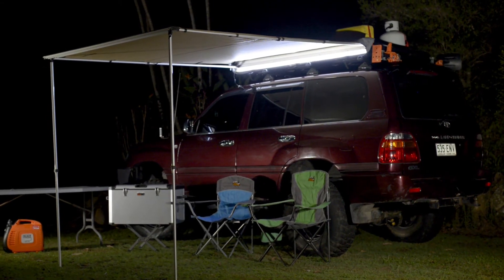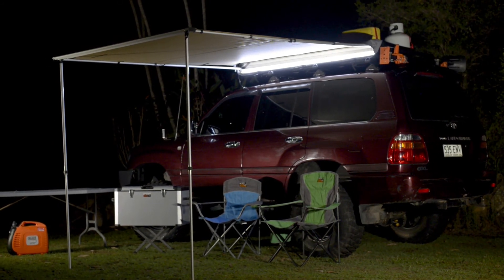Bolt a Ridge Rider awning to your four-wheel drive and enjoy shelter from the elements wherever you go.